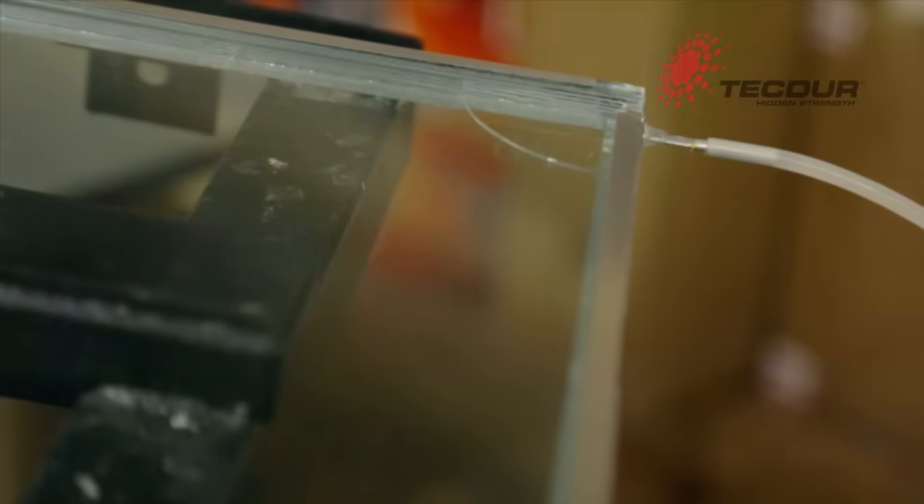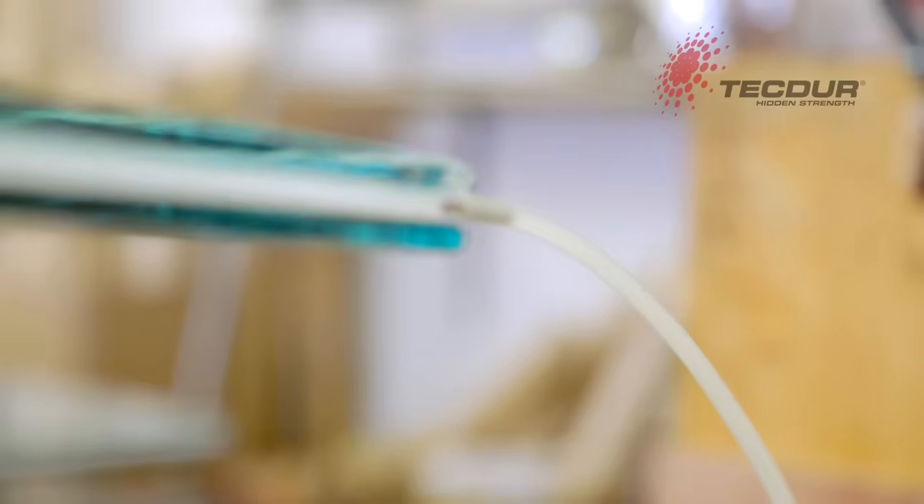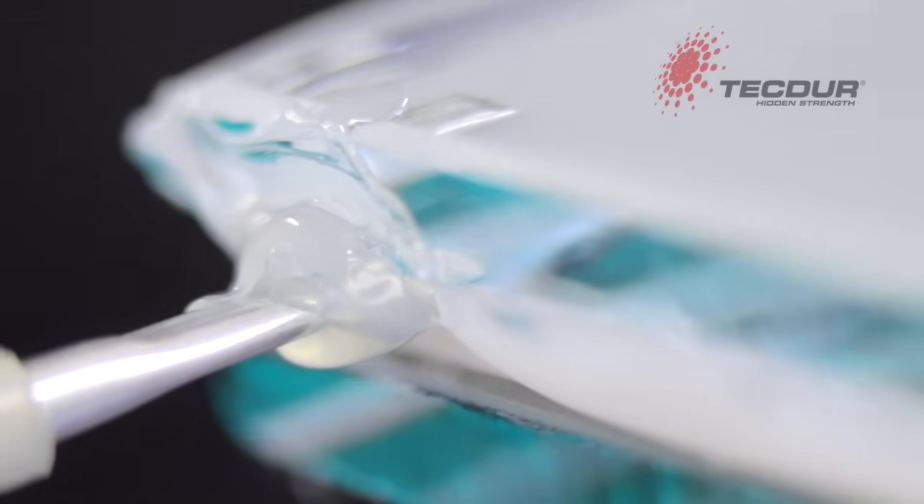We have a range of thicknesses depending on the threat. It's very much geared to the problem we're trying to solve. The manufacturing process is very controlled just to make sure the products will last.